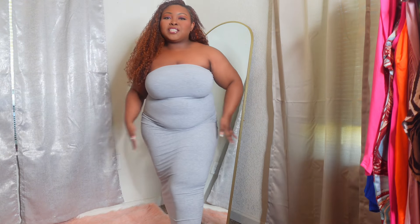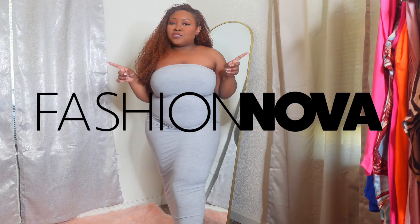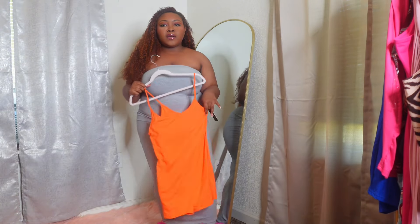Hey loves, welcome back to my channel! Today we're gonna be doing a Fashion Nova try-on haul. I got about five pieces from there and they were all five dollars, so I'm gonna go ahead and start.